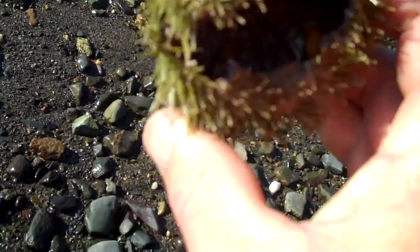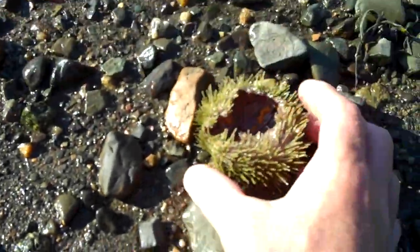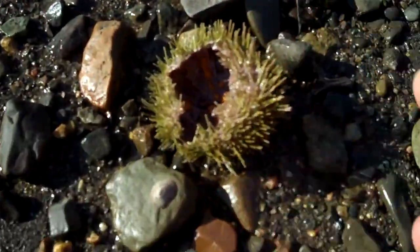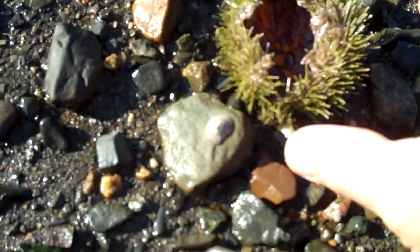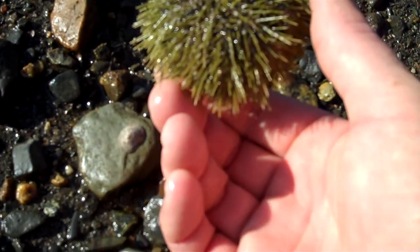Poor little urchin. When the tide comes in, now that this is upside down, the water will lift it up and float it up to the high tide mark. If not, it'll lay at the bottom, fill up with water, and crabs will crawl in and finish the rest. By low tide this afternoon this will be clean as a whistle — the spines totally gone, just a shell, an urchin test.